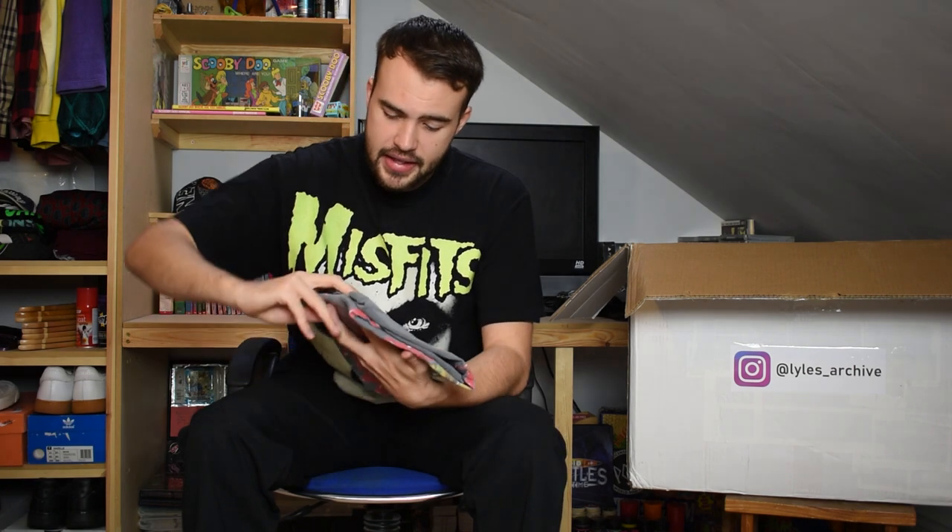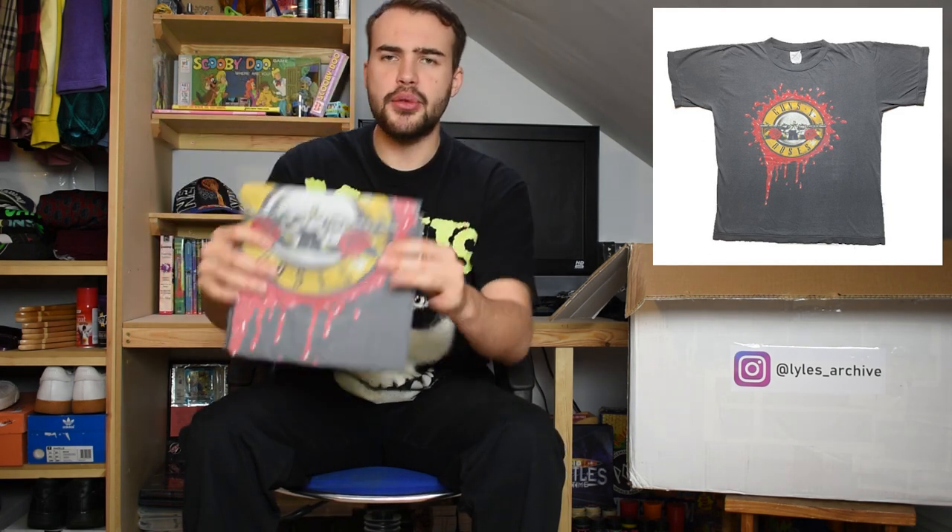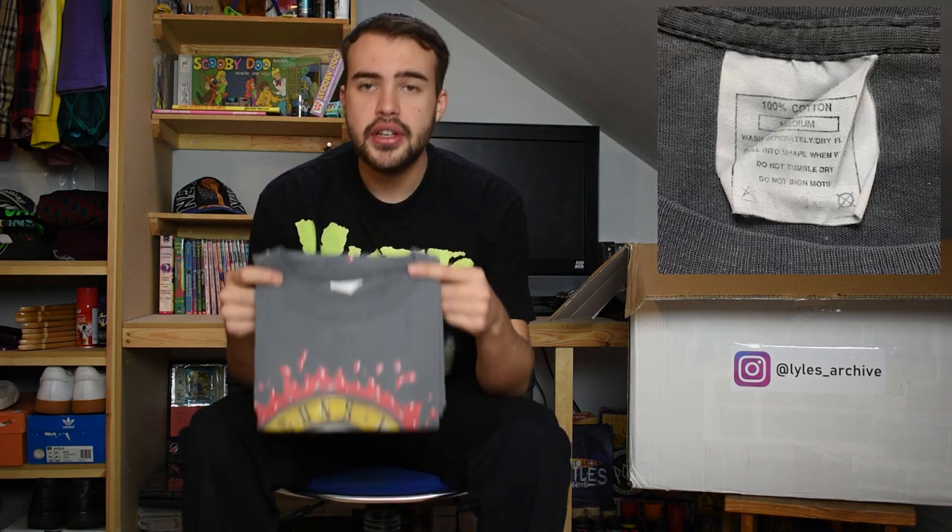Next up we have another item from my personal collection that was included in the first video - the Guns N' Roses t-shirt. Wonderful fade to this one, really really grey. Lots of wear but still in great condition. Single stitch. Just another nice Guns N' Roses for the lot.